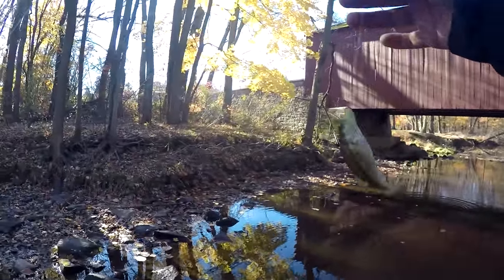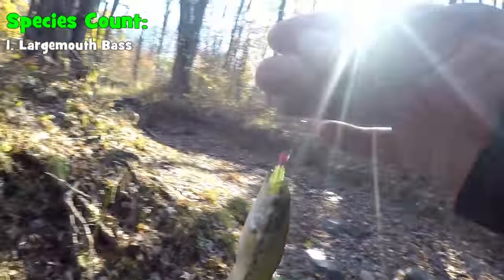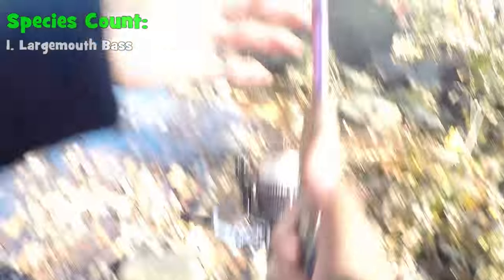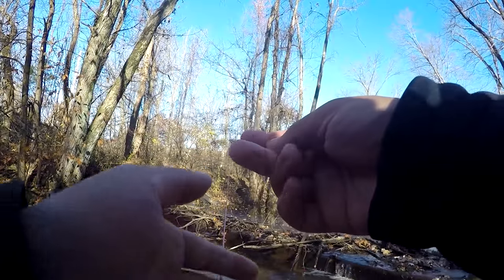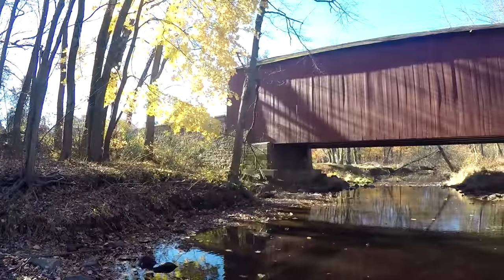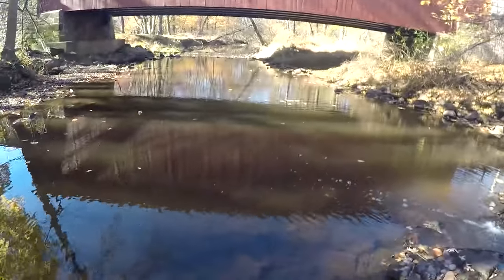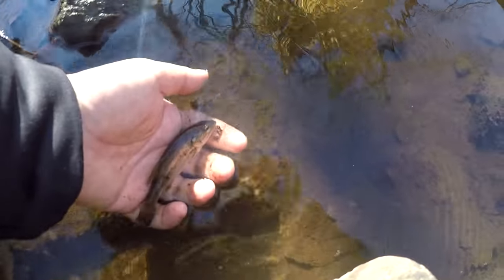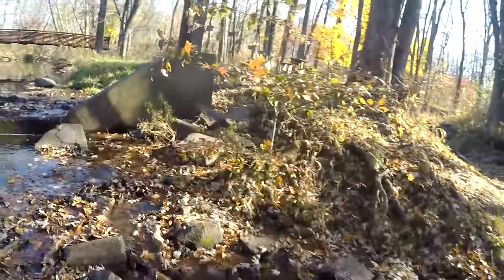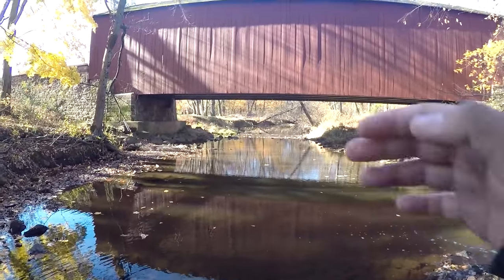Fish on! First fish of the day, first species of the day — is this a little largemouth bass? Is this a little spotted bass? It is micro, that's for sure — inhaled that little Aero Grub. This fish is actually too small to determine definitively, so I'll just take it as a largemouth bass. Species number one. The water is very shallow compared to the last time I was here, so I know for sure it's going to be a tough day if I use lures.